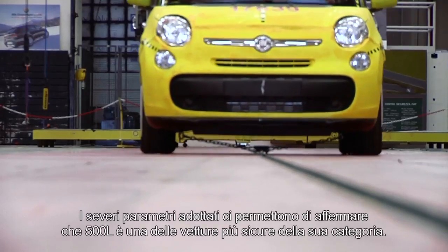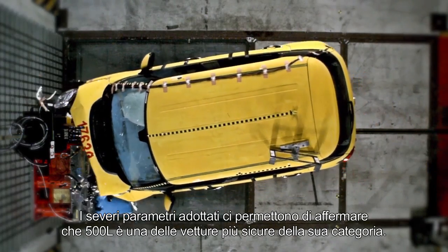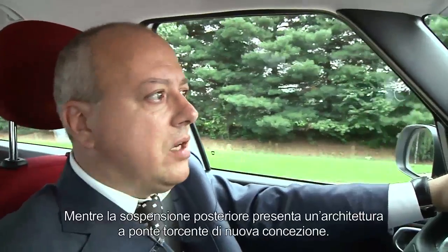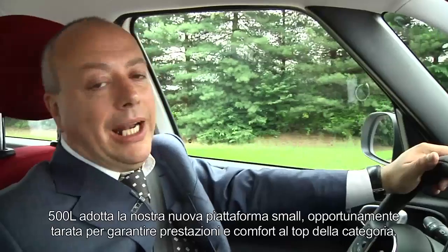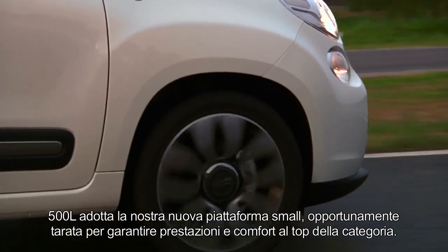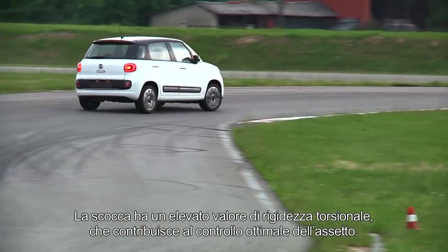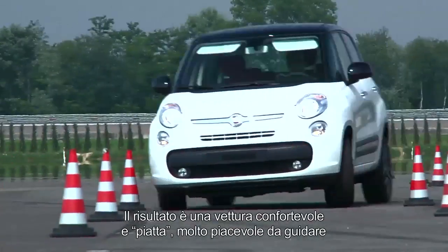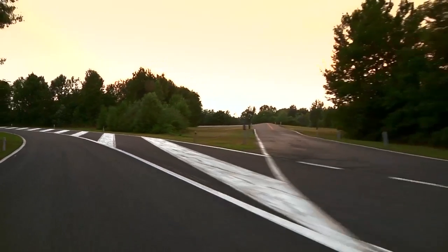The precise parameters used allow us to confirm the 500L as one of the safest cars in its category. The 500L uses a McPherson design front suspension, and the rear suspension introduces a new concept of torsion bar design. The 500L uses our new small platform, properly adjusted to guarantee performance and comfort at the top of the category. The high torsional rigidity of the body contributes to an optimum handling setup. The result is a comfortable, flat car that gives a pleasant driving experience.